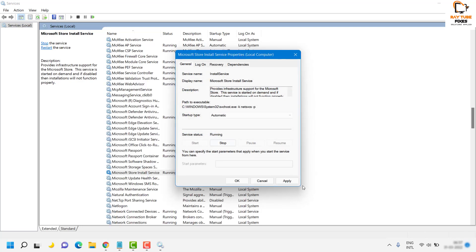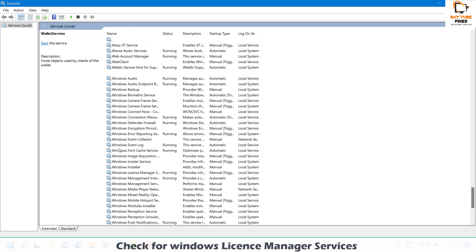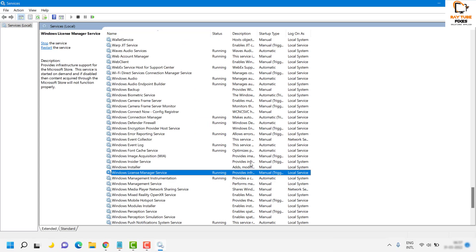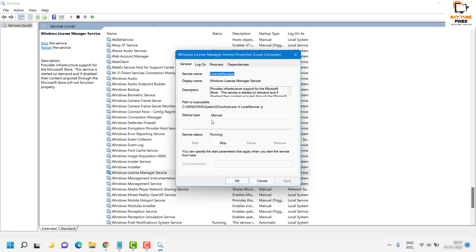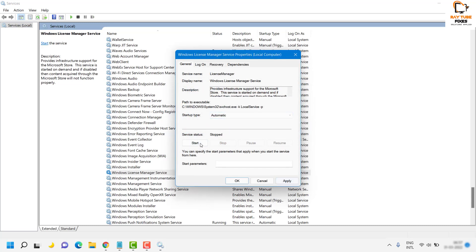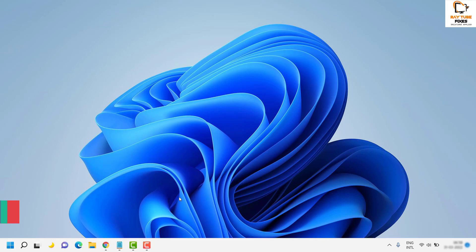To change the service startup type, click on Properties, stop the service, change the startup type to Automatic, click Start, then Apply and OK. Also check for the Windows License Manager Service under the same window. Make sure it is running and set to Automatic as well. If it is not running, right-click and restart it, or go to Properties to change the startup type to Automatic and start it. Once both services are running, close the window and try launching Windows Store.